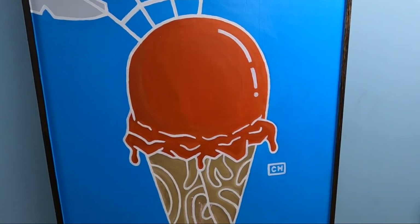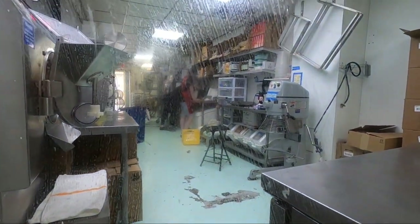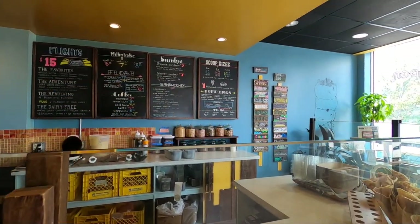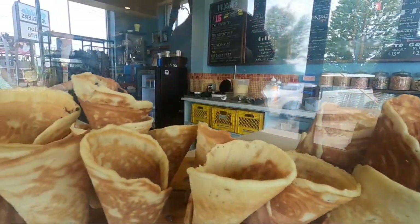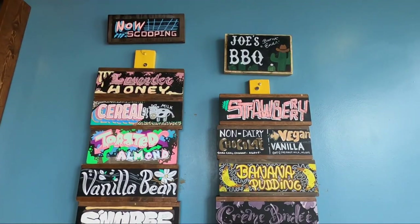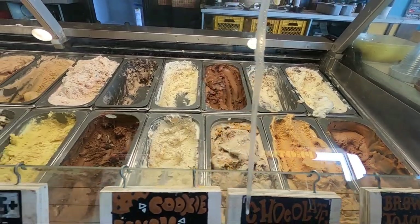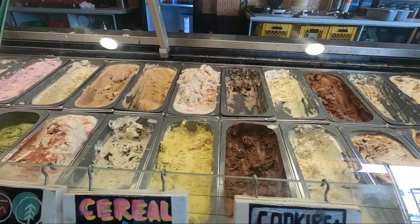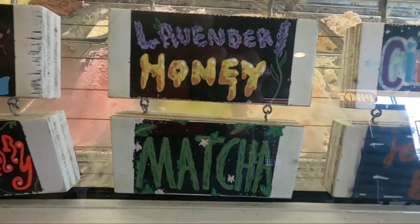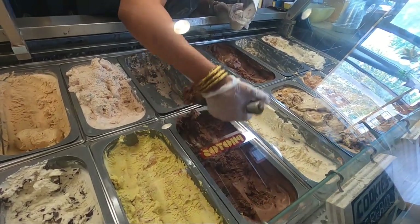Buddy Ray's opened in Waldo in 2015, serving delicious handcrafted ice cream made in-house. You can order scoops in cups or cones, as well as milkshakes, ice cream sandwiches, and more. If you want to take something home, you can purchase flavors by the pint, quart, or gallon. They have many tasty flavors — some always available, others seasonal, like the interesting Joe's KC Barbecue. Other flavors include lavender honey, matcha, cereal and milk, s'mores, and cinnamon. Many flavors are gluten-free and there are dairy-free options too.